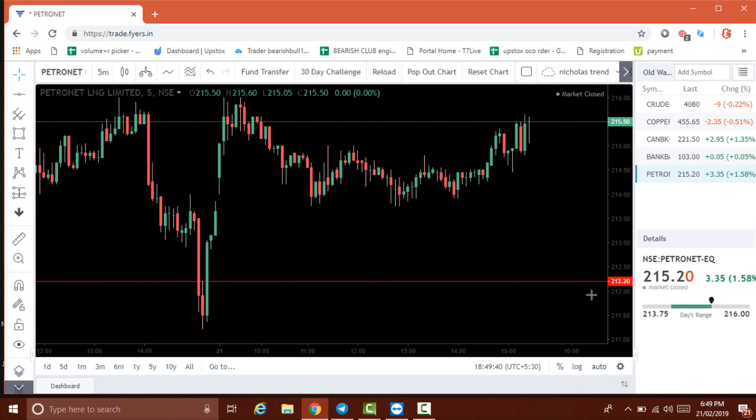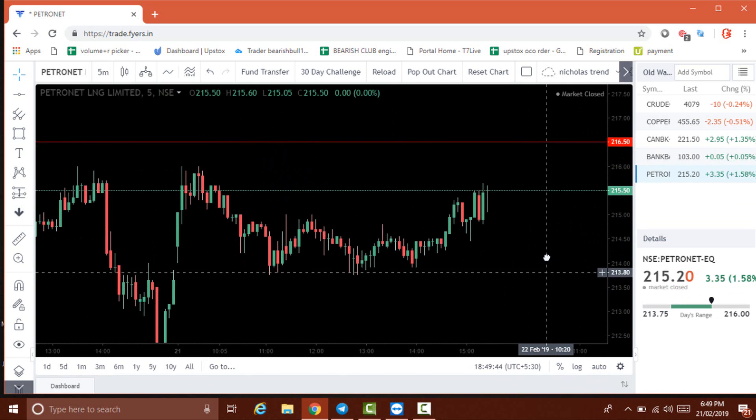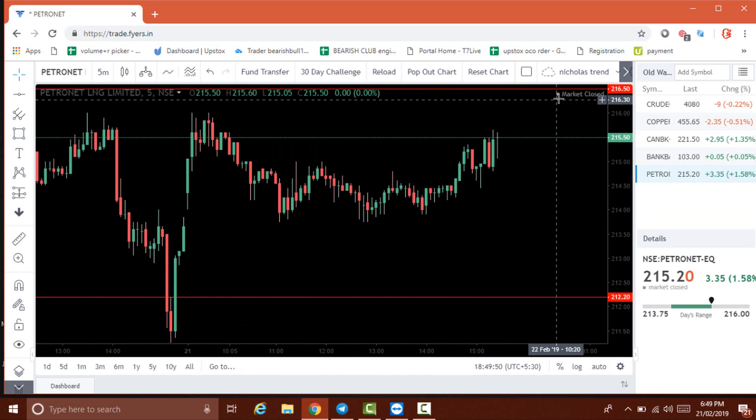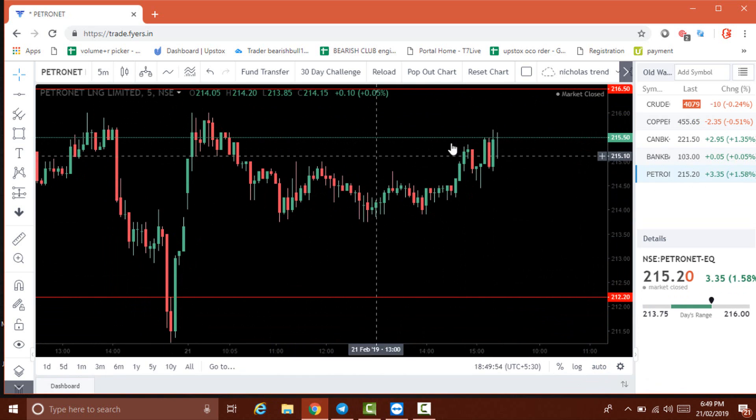The next stock is Petronet. The resistance level is 216.50 and the support level is 212.20. Unfortunately, the price didn't touch any of these levels today — it traded inside the range — so there is no trade for Petronet today. Hope you get some idea about how to trade with support and resistance levels.